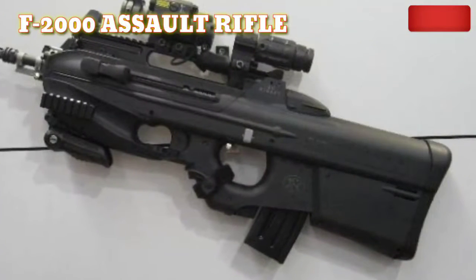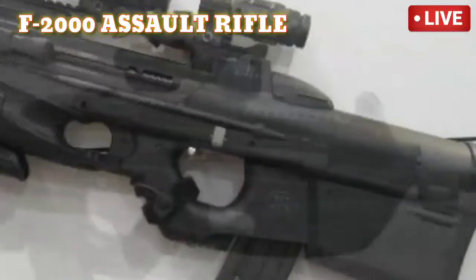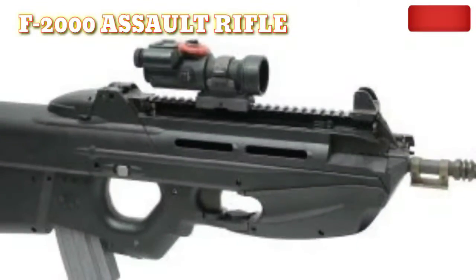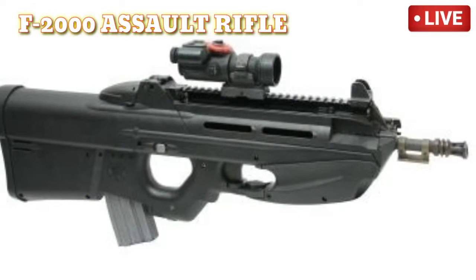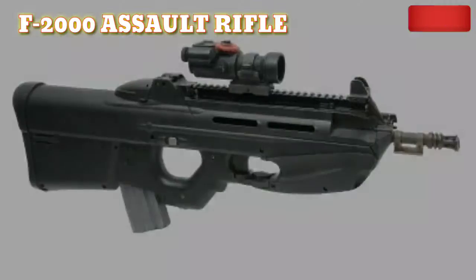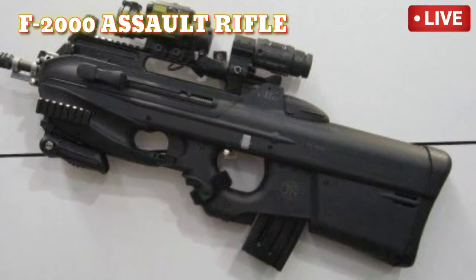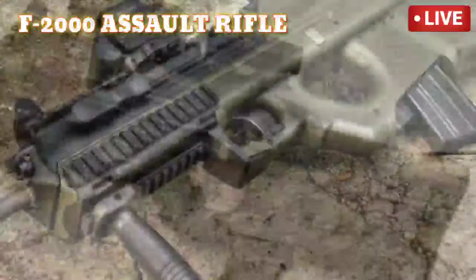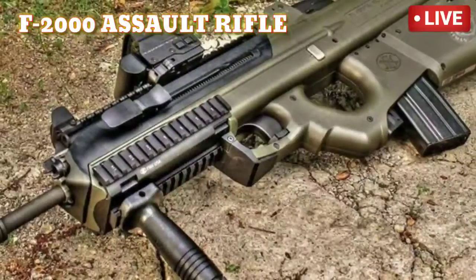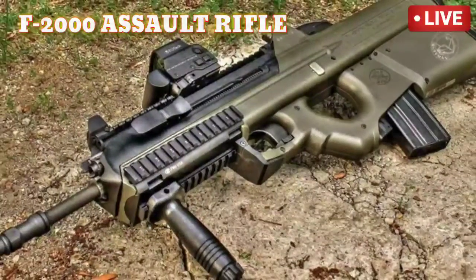Number 6: F-2000 Assault Rifle. Developed by Belgian company FN Herstal, the F-2000 is a fully automated assault rifle first displayed in Abu Dhabi in 2001. It makes 850 rounds per minute with a range of 500 meters and has a 5.56mm caliber. This lethal weapon is widely used by NATO and also features a 40mm lightweight grenade launcher. It is gas operated.